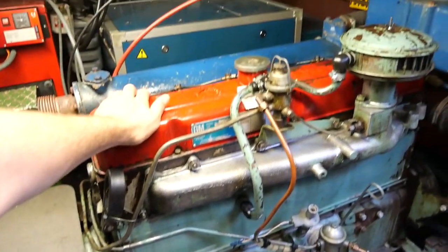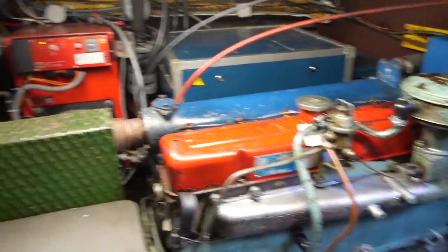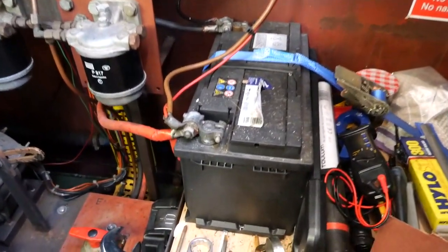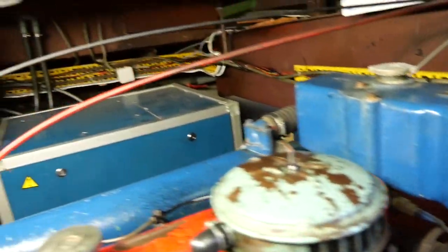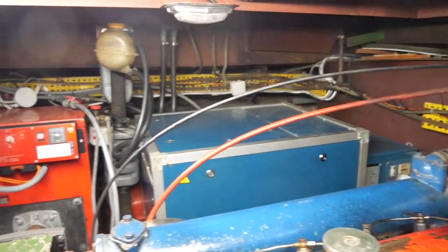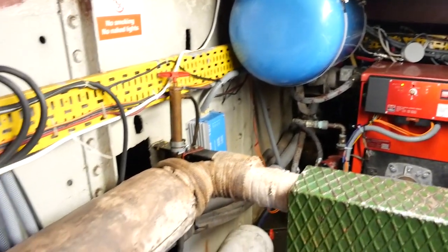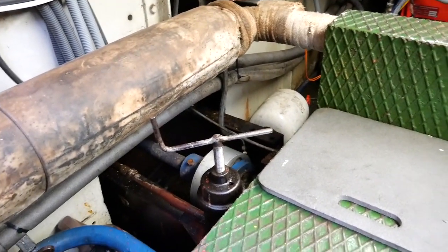Let's begin with the engine test. Here we have a Bedford 120hp 6-cylinder engine cooled by keel cooling, driving a 3-blade bronze propeller through a Borg-Warner transmission. On the right you can see the generator providing onboard 220V power during navigation, housed in its soundproof cocoon. On the left there is a boiler that provides hot water and supplies the boat's radiators.